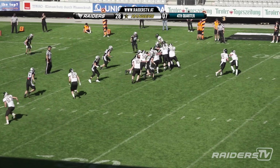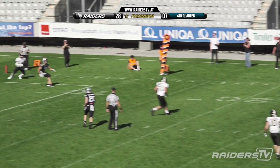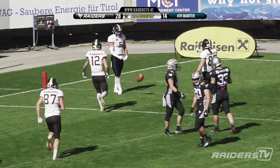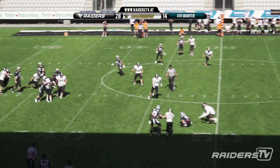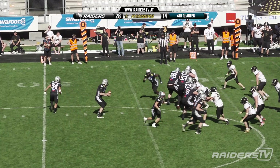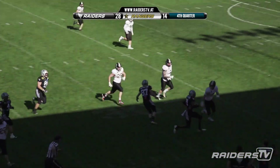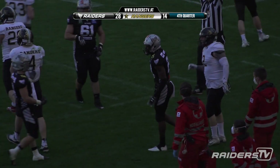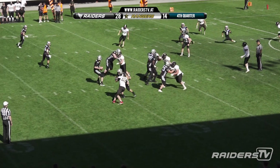Dancing around in the backfield now — just has to get rid of it. That is a dangerous throw but he connects, and that is an unlikely Rangers touchdown. Nice pitch and catch over to number four Michael Schneider. A nice pitch to Washington and he's trying to turn the edge and able to do so, gets past two defenders before getting wrestled out of bounds at the Rangers' 21.